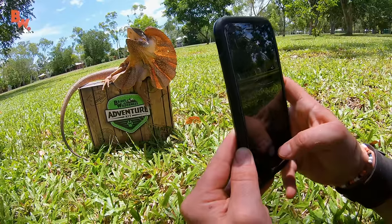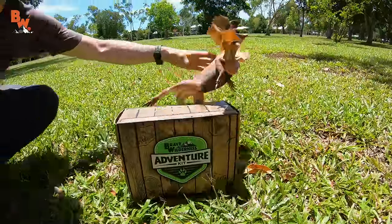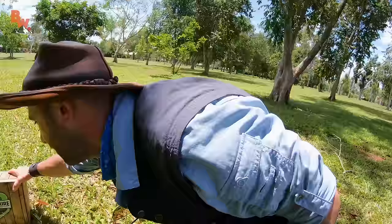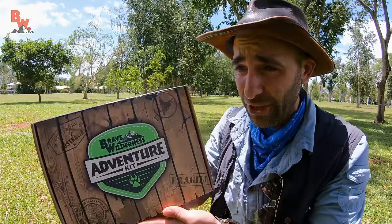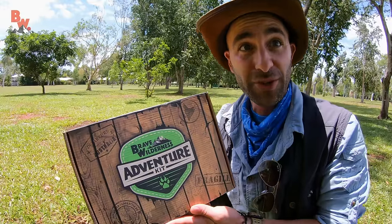I'm going to try one in portrait mode. And that is the frilled dragon. That's all we needed — a beautiful photograph of a frilled dragon on top of the Brave Wilderness Adventure Kit, reptiles and amphibians edition. The last thing to do is let the lizard back up onto the same tree where we caught it and maybe get a cool GoPro shot of it going away.